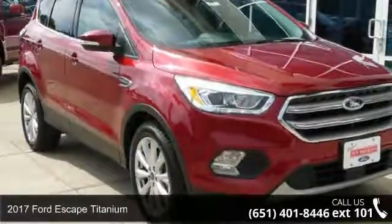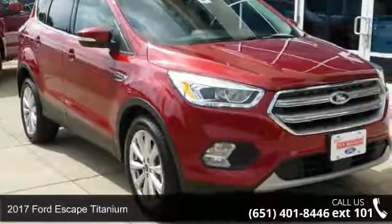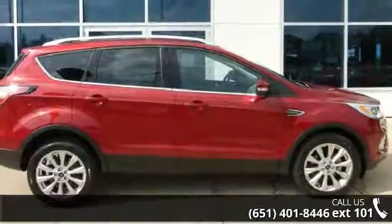Check out this 2017 Ford Escape Titanium. If you are looking for an automobile with great features, look no further.